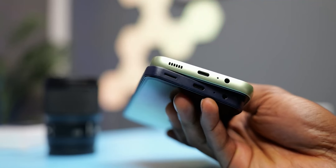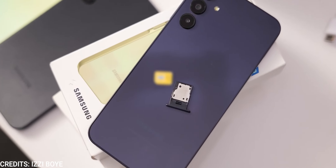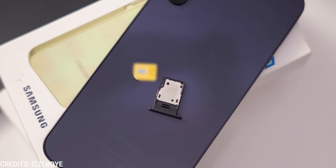Still on the body, the Redmi Note 13 now has a stereo speaker setup, which is an upgrade from last year, while the Samsung Galaxy A15 still rocks a mono speaker setup. On the bright side, both devices still have the headphone jack, and both are 4G capable — supporting two 4G nano SIM cards or one nano SIM and a microSD card.